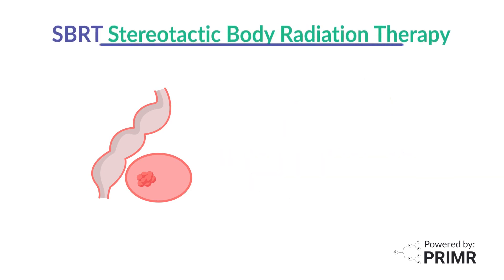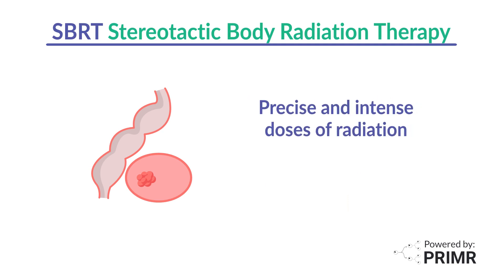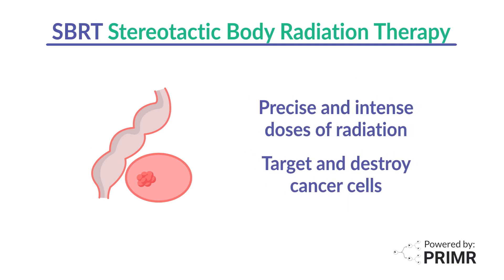SBRT is a type of radiation therapy that uses very precise and intense doses of radiation to target and destroy cancer cells. This treatment delivers high doses of radiation directly to the tumor while minimizing radiation to the surrounding healthy tissue and organs.